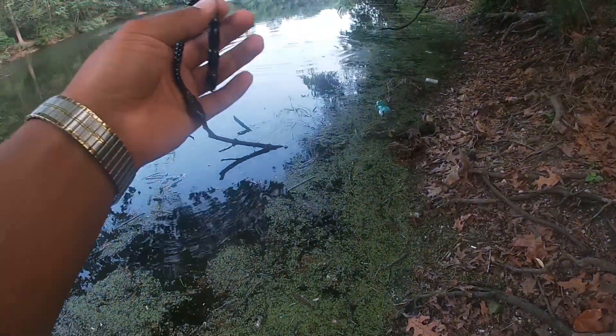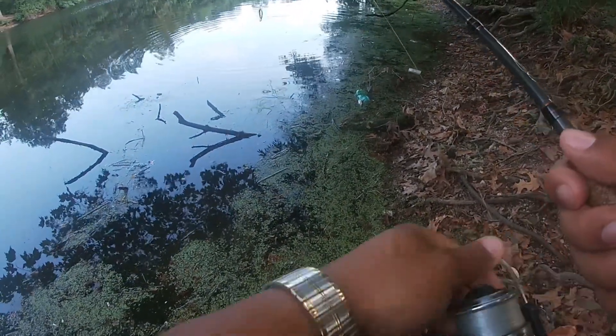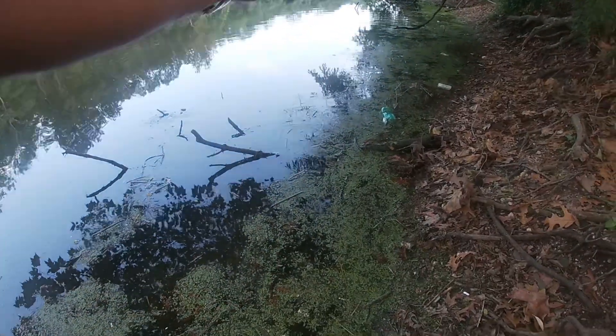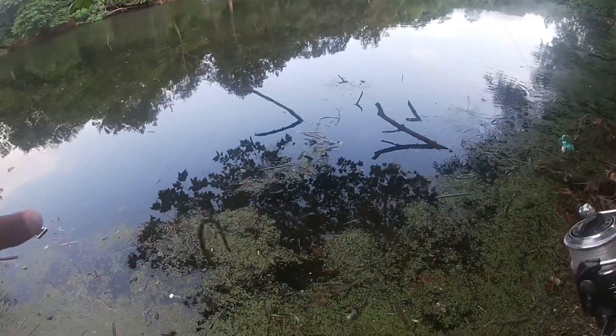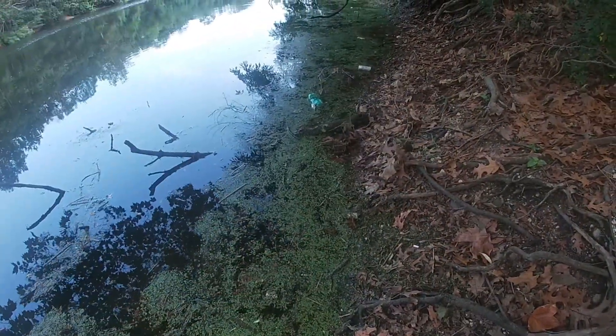Oh, there's one — second cast, got one on the black worm. Oh, he spit it. That's a good sign actually. I saw that fish kind of moving up underneath these little duck weeds, I think they're called. Nice cast up in the tree — hell yeah. But I saw him moving up over here, decided to pop a little cast on him. The nice thing about these worms is they sink super slow, so if you see the line moving at all, there's a fish on it.